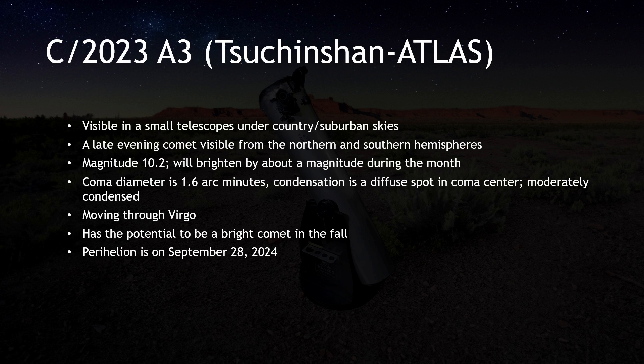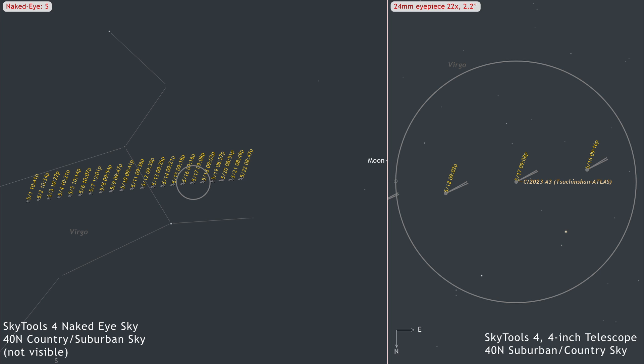C/2023 A3 Tsuchinshan-ATLAS is still on track to put on a show in the fall. Long before the first hype appears, it is already observable with a small telescope — a treat this far in advance is unusual and a really good sign for what's to come. It begins the month at magnitude 10.2 and will brighten by about a magnitude during the month. Look for a 1.6 arc-minute diffuse coma with a moderately condensed bright spot in the center. It glides through Virgo most evenings, though the Moon will interfere from the 16th through the 29th.